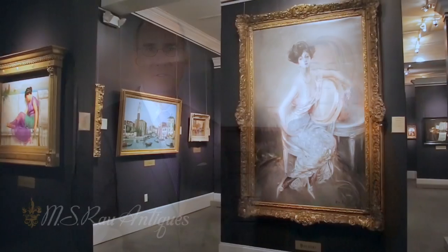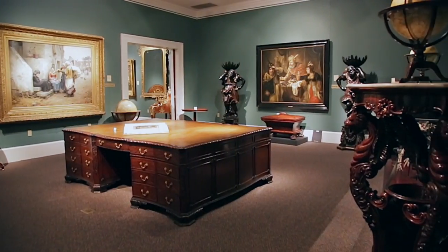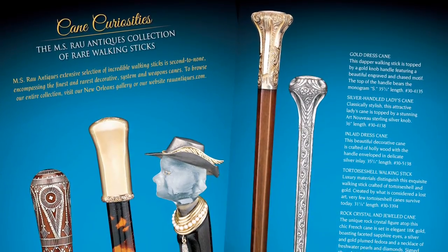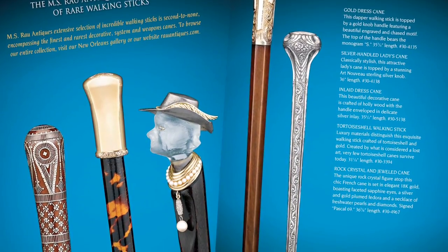MS Rao Antiques is a third generation family-owned gallery here in New Orleans. We're the largest fine art and antique gallery in North America. We sell everything from a Van Gogh to blue diamonds to incredible walking sticks, and that's what we're going to be talking about today — some fantastic walking sticks to own.